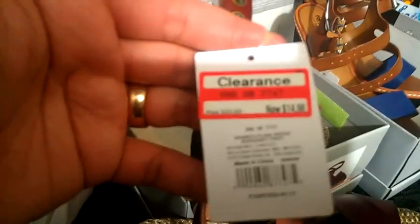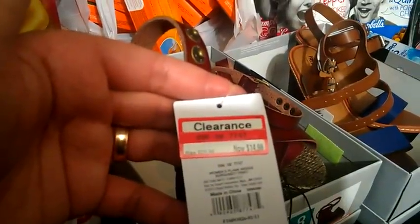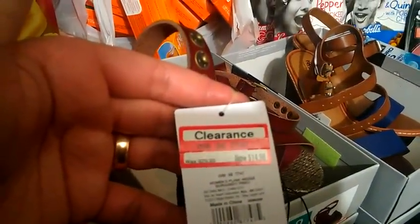These wedges are on clearance for $14.98. There is a $5 off Target coupon that you can print out, making them only around $9.98.